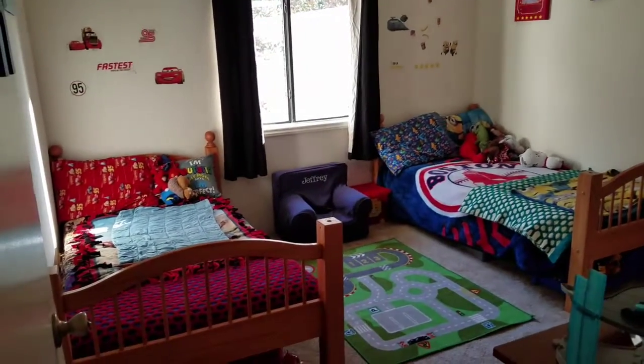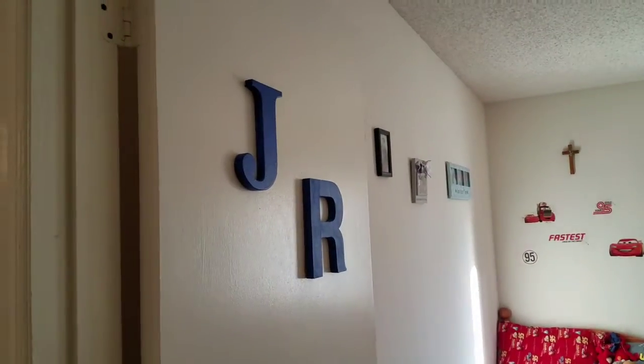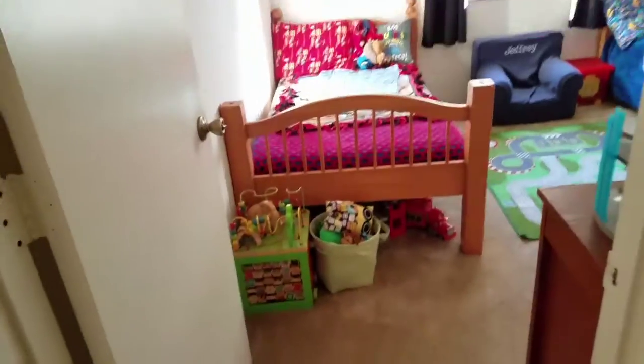Today I'm going to show you the boys' bedroom — this is by far one of our favorite rooms. On the door we have their initials, J and R, we love it.